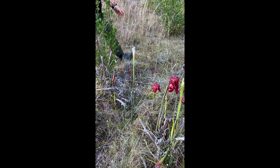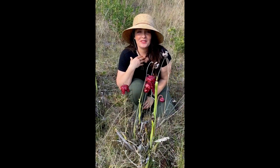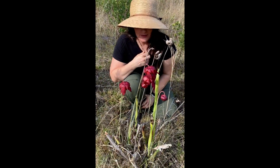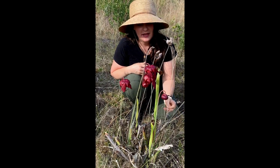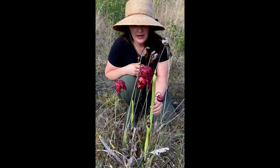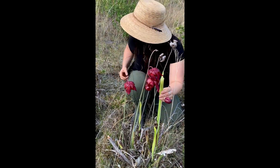Wow, what an awesome find. This is Lily with the Florida Native Plant Society and I'm out here in Calhoun County today because we got a tip from a member that Sarracenia leukophylla was growing out on a roadside out here, so I came out to take a look and I found some.